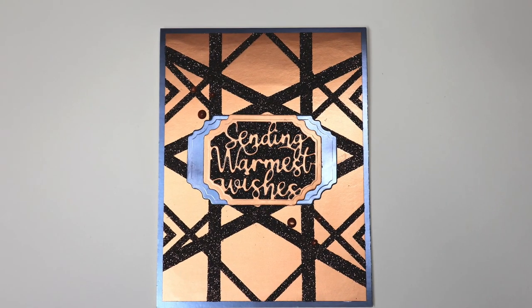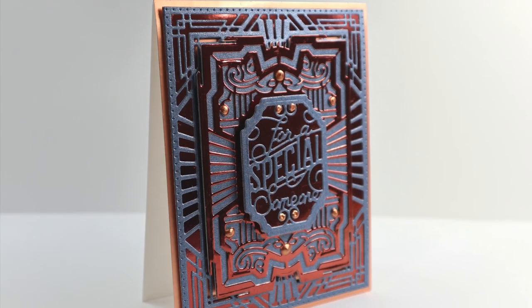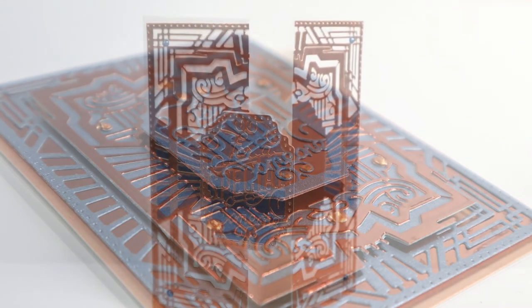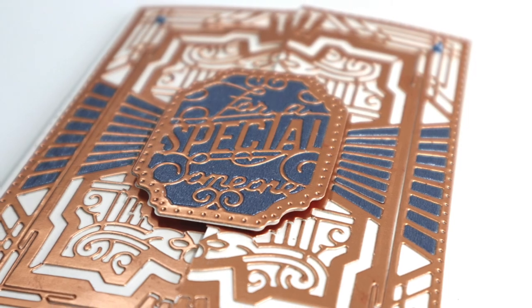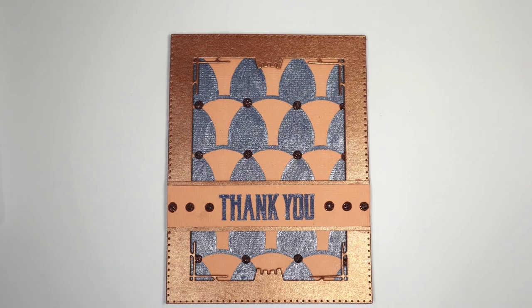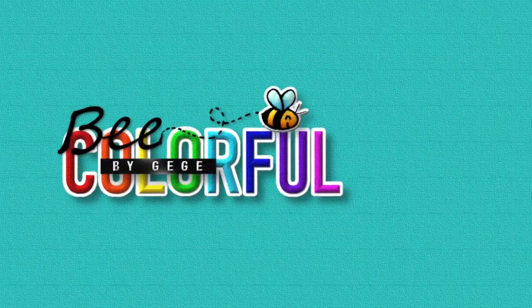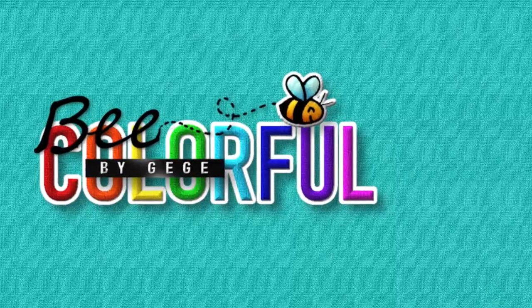The video ends here. Thank you for joining me today, and I give you an appointment at the second part of the video, where all the Art Deco cards are waiting for us. See you next time, thank you again and be colorful!